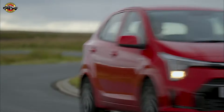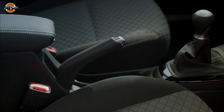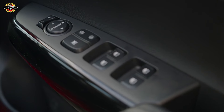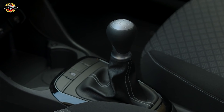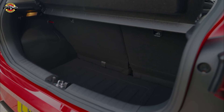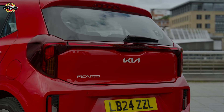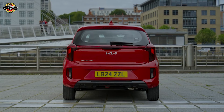So, is the 2024 Kia Picanto the right car for you? If you're looking for an affordable, no-nonsense city car that's easy to drive, well-equipped, and backed by an industry-leading warranty, then absolutely. While it may not be the fastest or the most spacious in its class, the Picanto offers excellent value and proves that there's still life left in the small petrol car market. Thanks for watching, and as always, don't forget to like, comment, and subscribe for more in-depth car reviews.